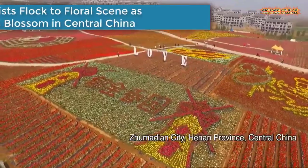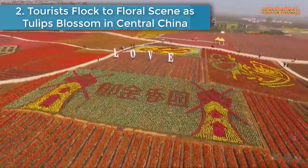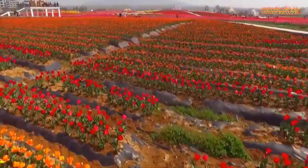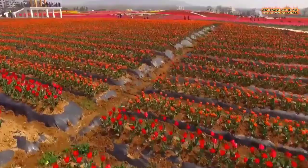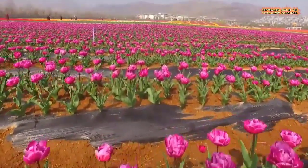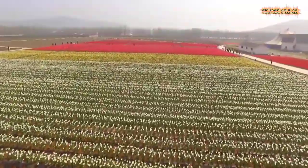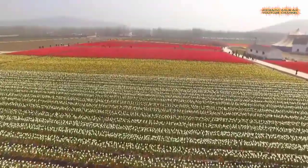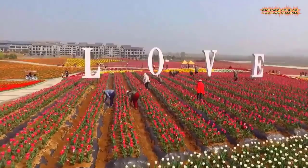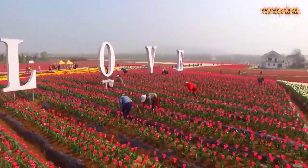Number 2 is Tourists Flock to Floral Scene as Tulips Blossom in Central China. Over 1 million tulips have come into blossom to create a majestic sea of flowers by the Chaya Mountain in Zhumadian City of central China's Henan Province.